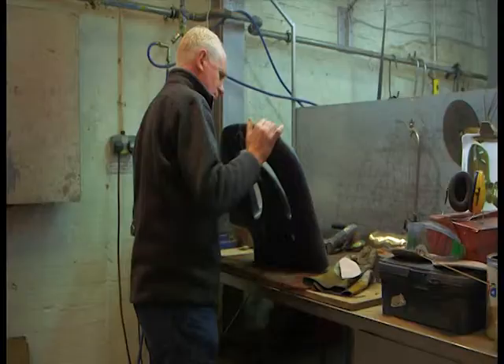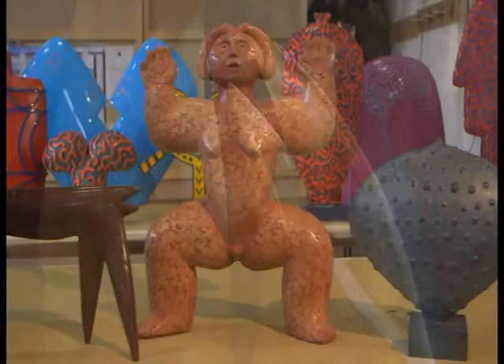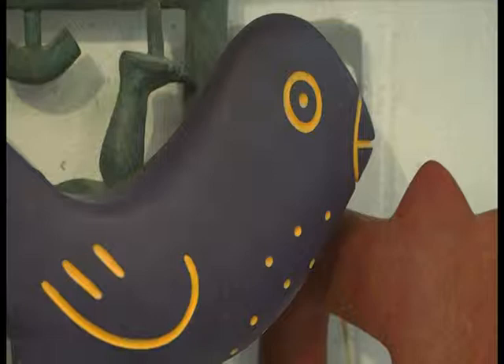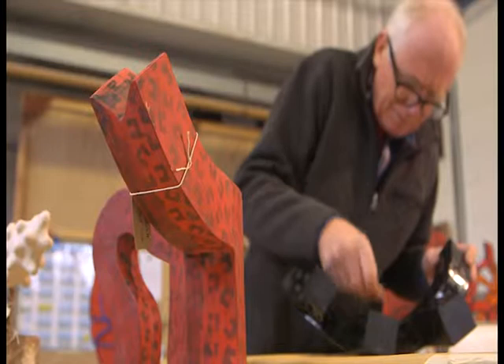In his studio in Bath, sculptor John Buck makes work deeply connected with nature. Each sculpture calls on our imagination to question what they are and what they mean. John's sculptural language explores our relationship with art, culture, science and the natural world. And the making process is vital to his unique approach to colour and pattern.